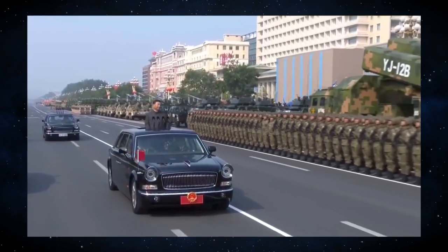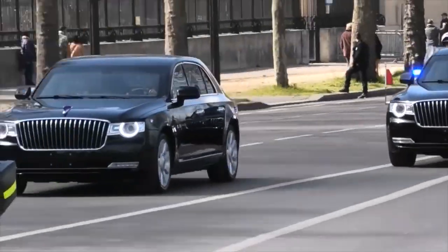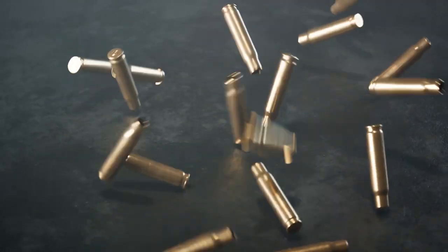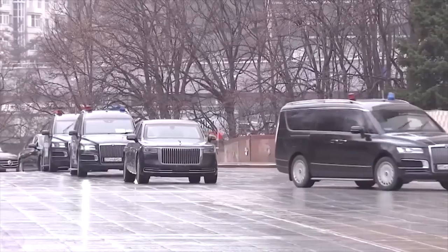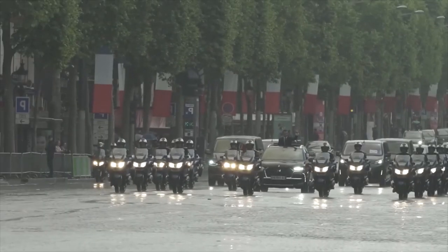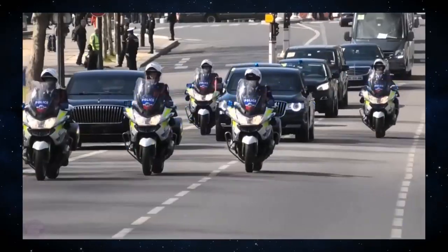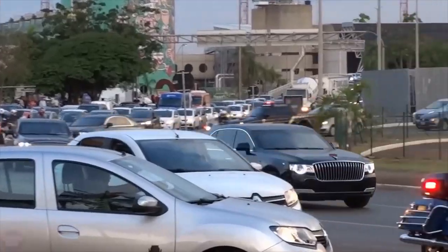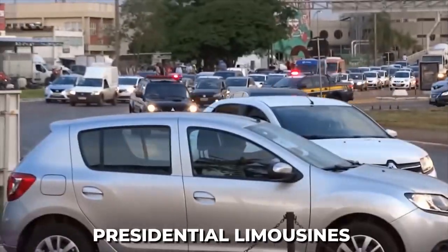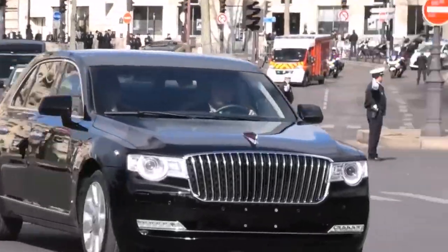Think super-strong shields, fancy tech, and features to protect from even the craziest threats — bullets, bumps, even nasty gas attacks. It's basically a rolling safe haven. Dragon's Den doesn't ride alone; it's always surrounded by motorcycles, SUVs, and other special vehicles, making a super-impressive parade. You can never be sure which car the President is in, because there are two identical presidential limousines on the road, making it challenging for anyone who might want to cause trouble.